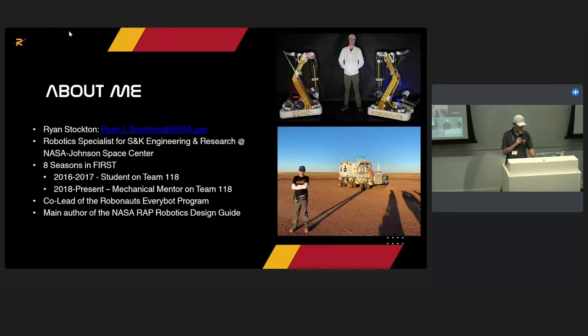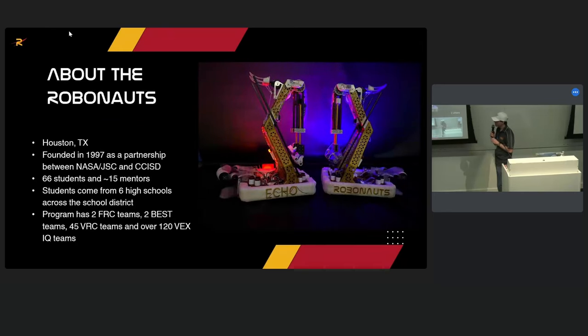About the Robonauts: we were founded in 1997 in Houston, Texas, as a partnership between the Johnson Space Center and Clear Creek ISD. We have 66 students this past year and about 15 mentors — about eight core mentors who are there every day, and the rest come and go whenever they can. Our program pulls from six schools across the district, and we have two FRC teams. In 2020, we started our sister team, CHIPS 324. We also have two BEST teams, 45 BRC teams, and over 120 VEX IQ teams that we support.